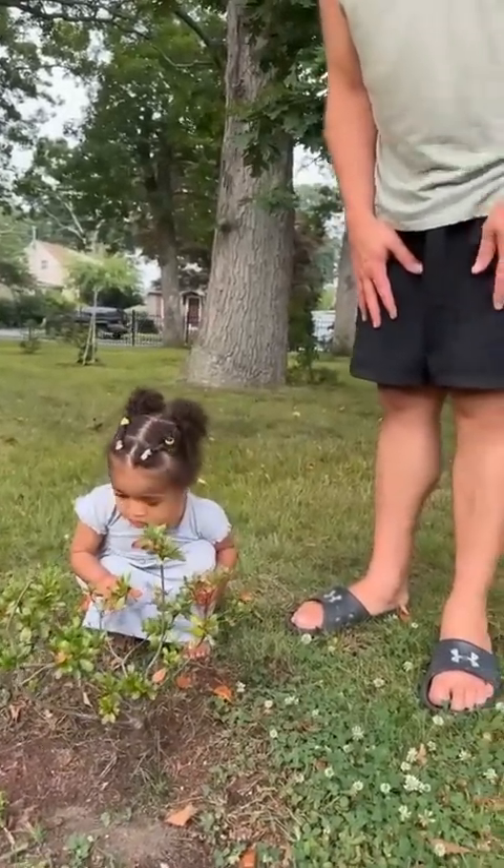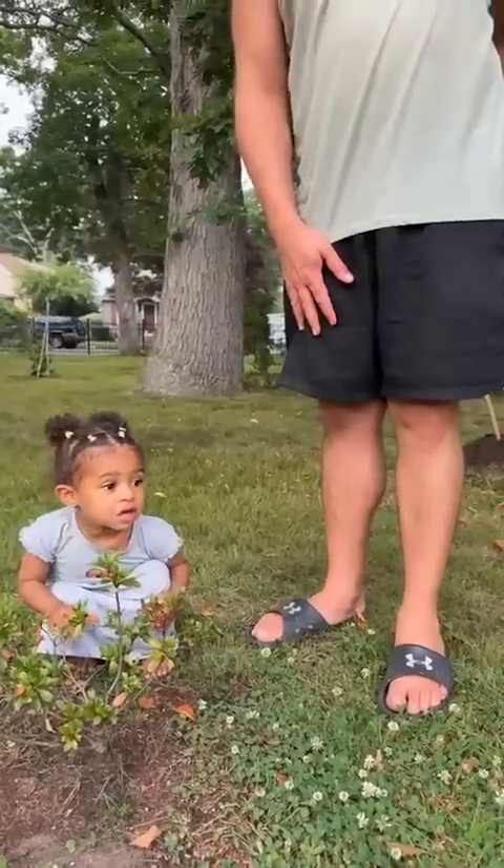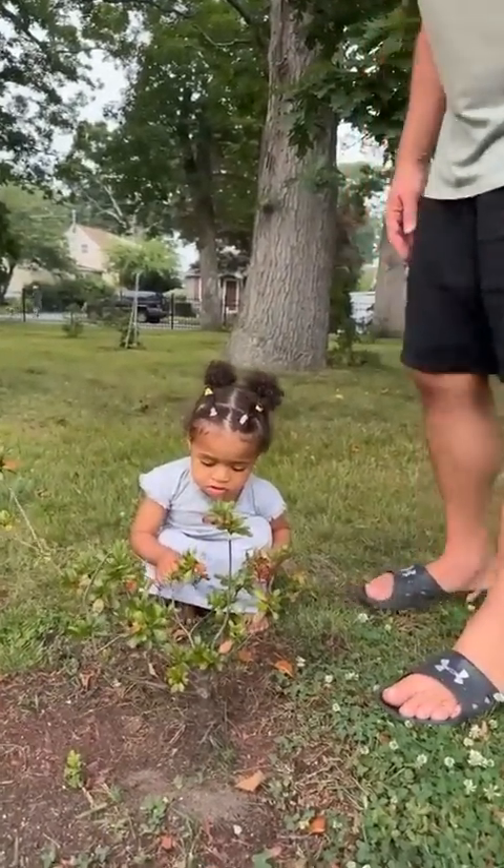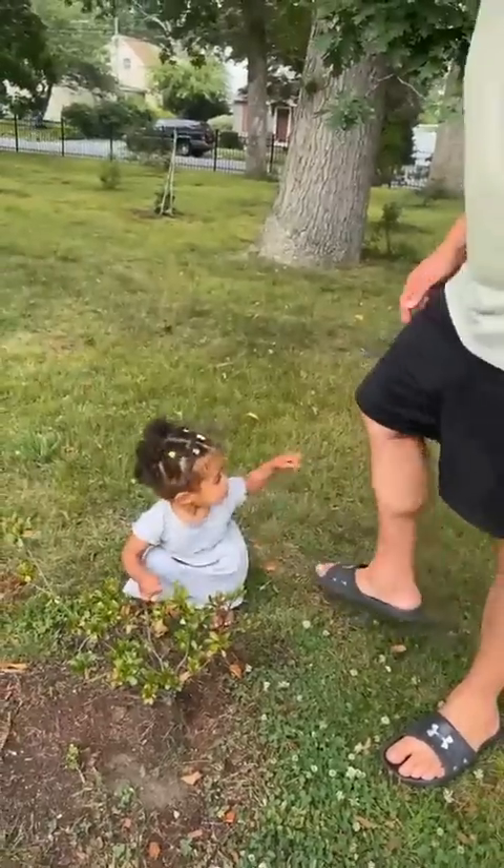I wish they were strawberries. Remember when we did strawberries like two years ago? Summer is inside — don't worry about Summer right now. She's inside, guys, she's busy doing her own thing.